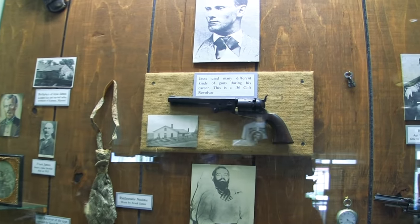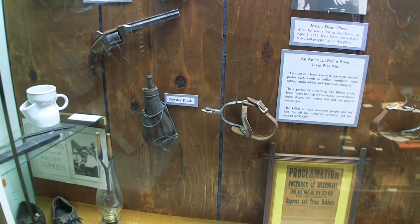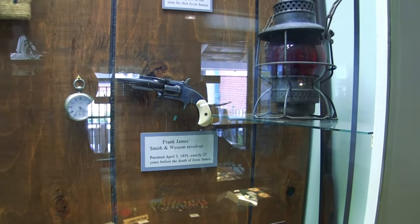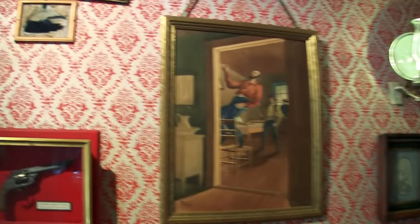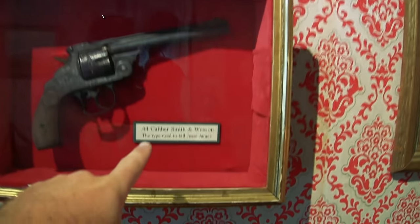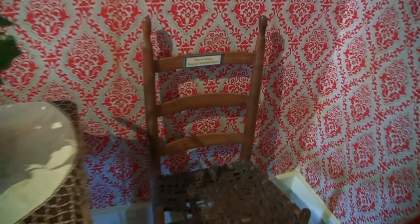Jesse used many different kinds of guns during his career — this is a .36 Colt revolver and a flask Smith and Wesson. Now we're in the room where Jesse James was killed. This is the original room. He was hanging a picture, and there is the bullet hole in the wall. It was a .44 caliber Smith and Wesson. This is also an original chair from Jesse's kitchen.